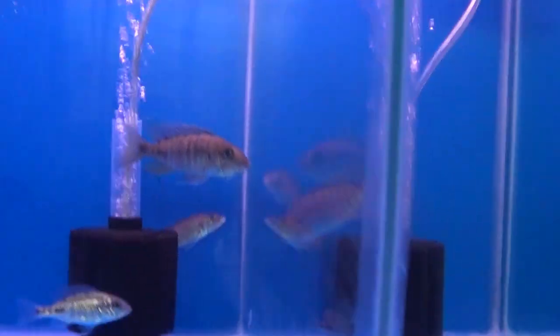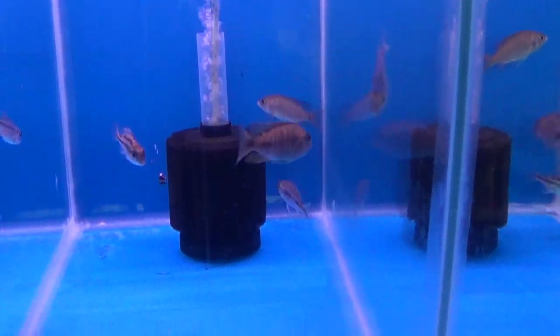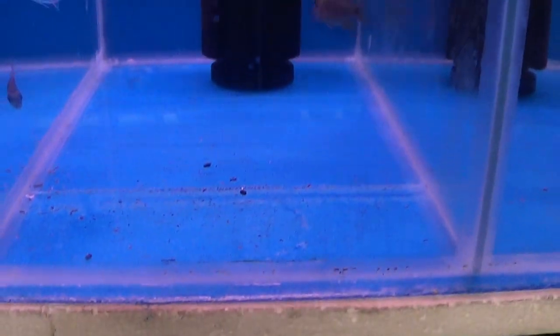So here we go, we're going to start this experiment — day one. There's the pellet. This should be a sinker. Here we go. Had a little taste, spat it back out.